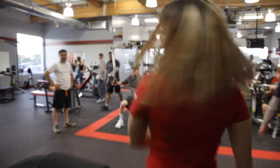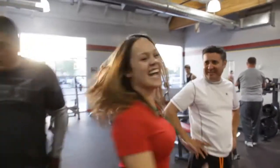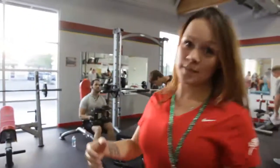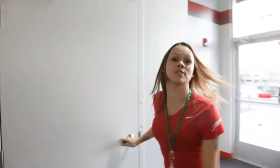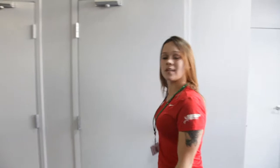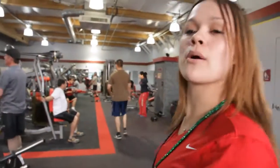All right, that's enough — I don't want to fall asleep while I'm giving the tour. We have men's and women's bathrooms separate; you don't have to share because that's gross. We also have a shower. So if you want to work out right before going to work, keep your gym clothes in the car, come straight here, work out, shower, and then go.